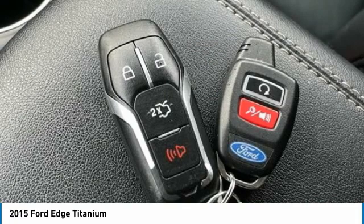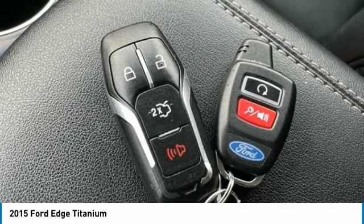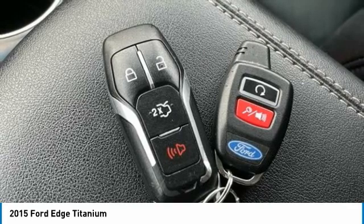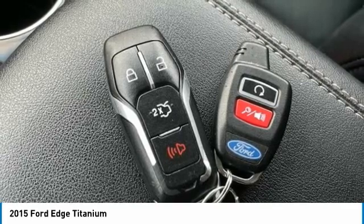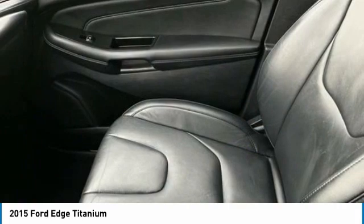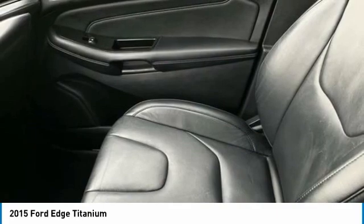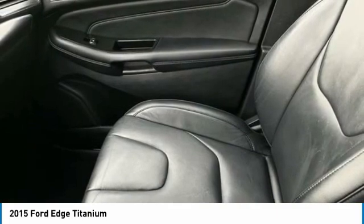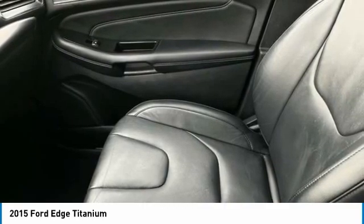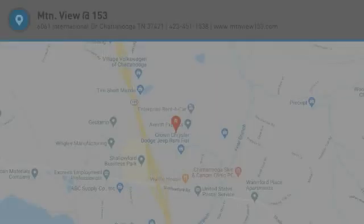Mountain View Auto at 153 prides itself on value pricing and exceeding all customer expectations. We are conveniently located at 6061 International Drive, Chattanooga, Tennessee 37421, and we're always going to be the low price leader. If you're searching for the best vehicle value, welcome home. Our inventory sells on average in less than three weeks from the time it moves through our reconditioning department — if you see something you like, don't delay. Contact us for a test drive appointment today. Call (423) 763-0369, option number one.